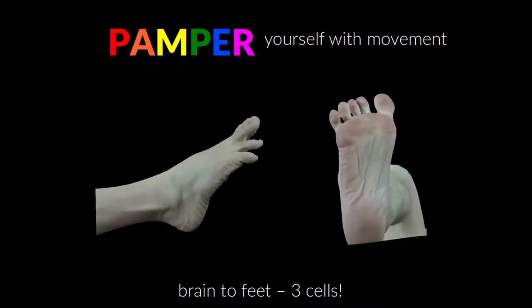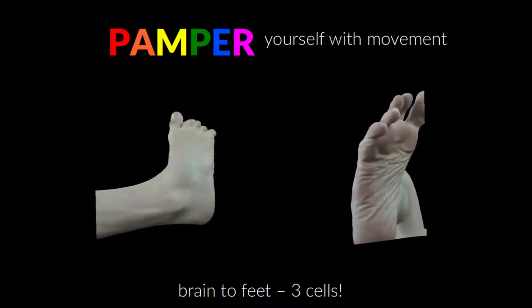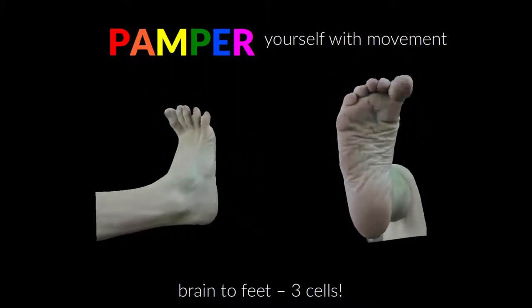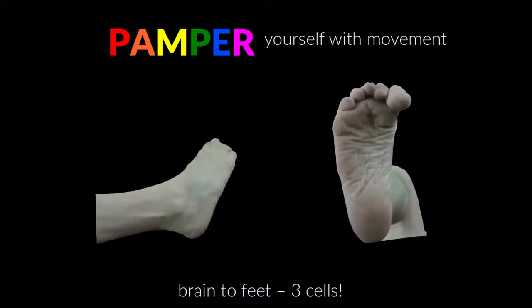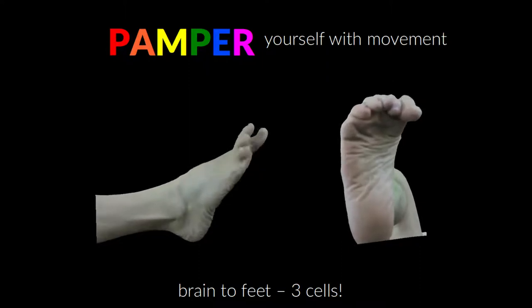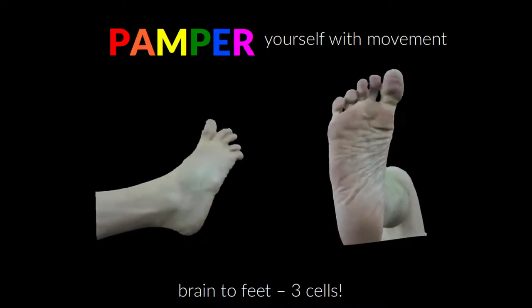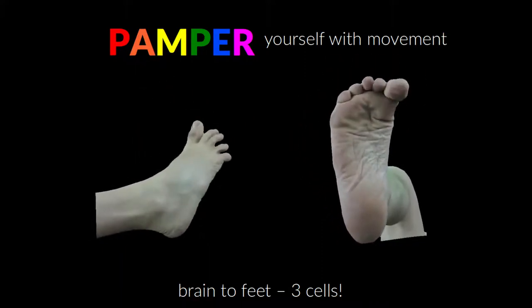Yet there are only three motor neuron cells between those foot muscles and your brain. Three cells. The last one stretches tenuously from the base of your spine to your foot. Three long, thin, fragile cells connect small bundles of muscle cells to your brain — that's what allows your foot to move.